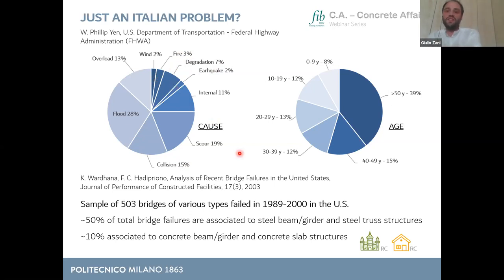I also reference a heavily cited paper from 2003 analyzing 500 bridge failures in the US from 1989 to 2000. About 50% of total failures were associated with steel structures — completely different data from the Italian situation — and about 10% were associated with concrete structures. This might look like good news for reinforced concrete, but it's better to assume a neutral position because in the United States steel bridges are much more common than in other parts of the world.